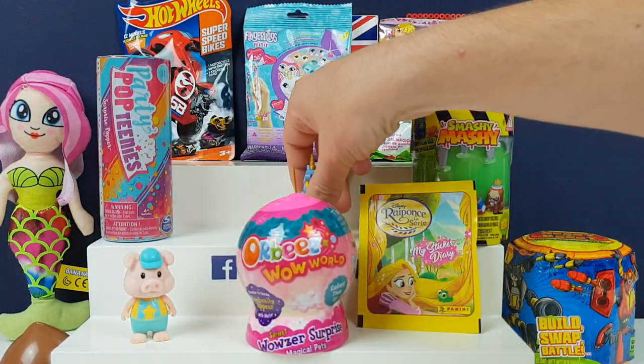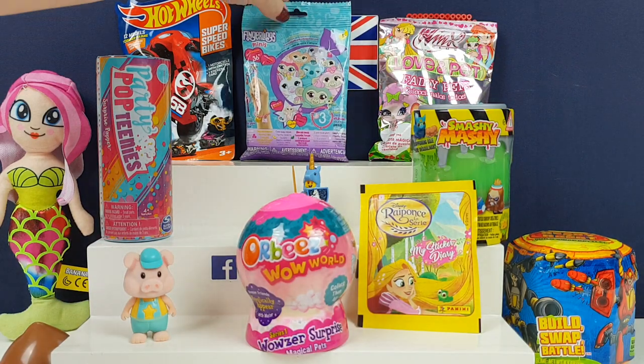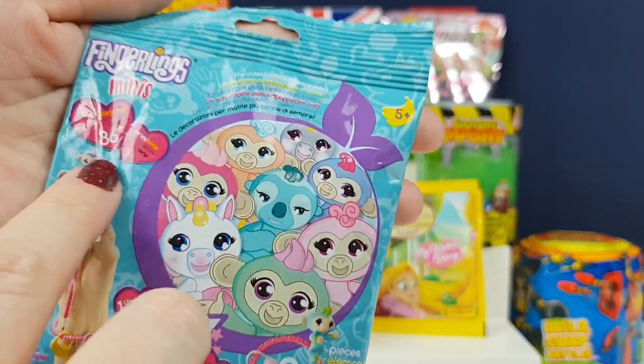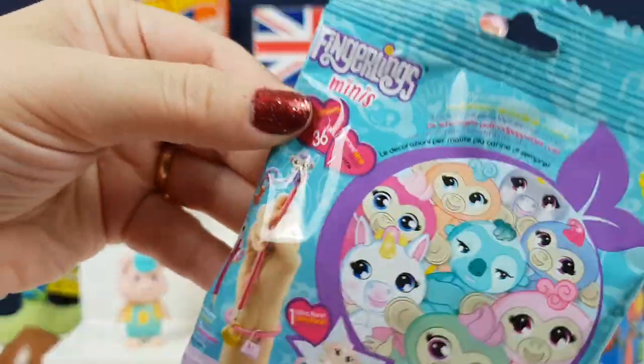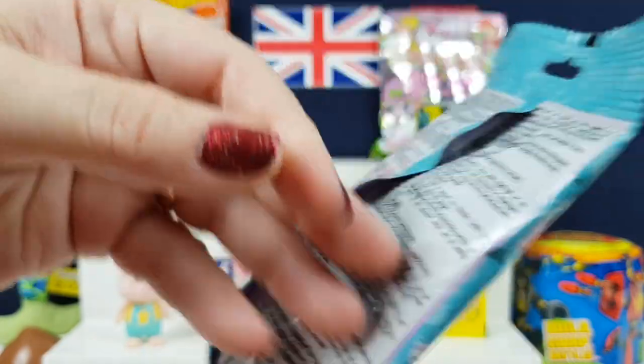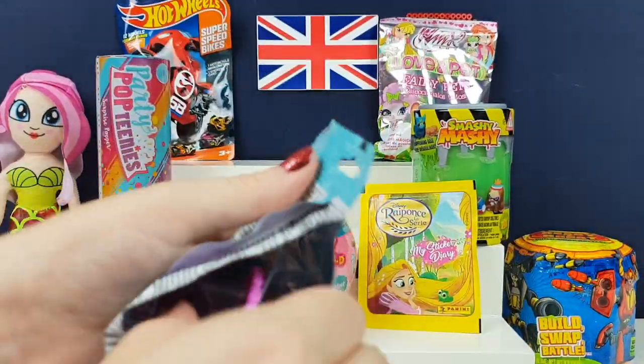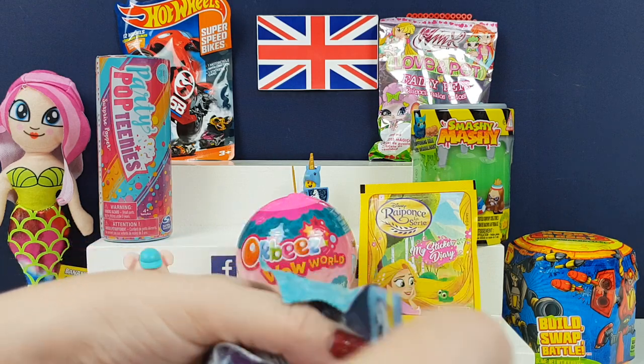I'm going to go for the one you guys were all requesting — these are Fingerling Minis. There's 36 to collect. This is series one and you get one inside. I think it's like a little thing that goes on top of your pencil. I'm not really sure because we haven't been able to open this. I'm super excited to find out what you actually get in here. Let's have a look at the collector's card first.